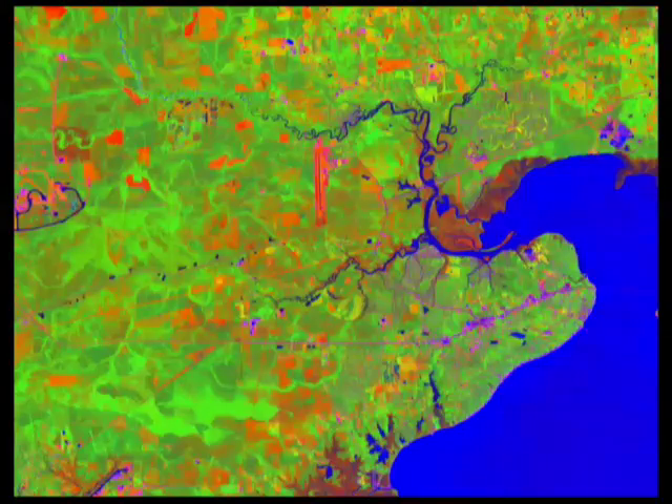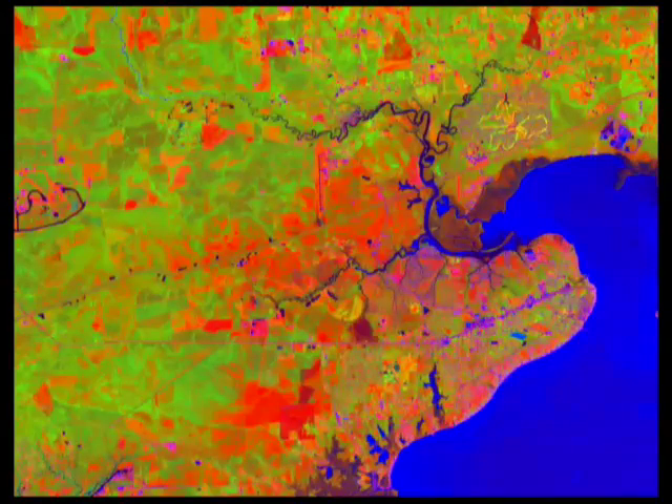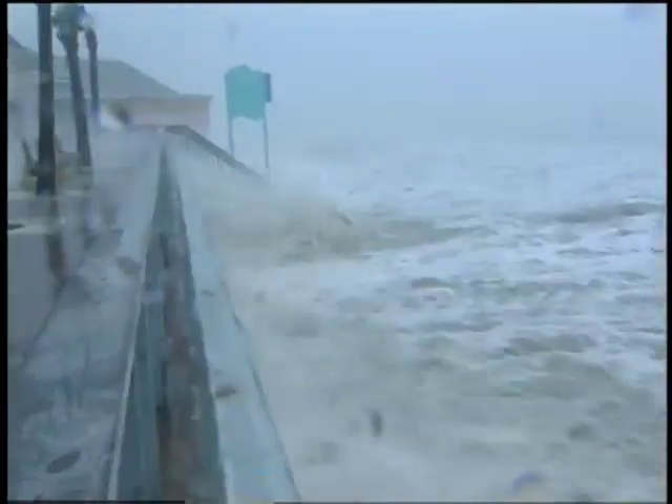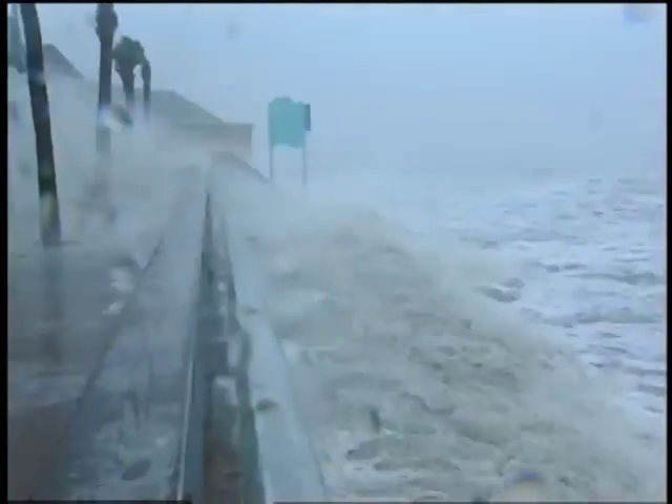The change in color from bright green to bright red shows researchers where trees were killed or damaged. We think of these storms as producing giant waves that come in and inundate coastlines, and we think of the heavy rains that flood. But the winds are a third very powerful facet of these systems, and a storm like Katrina projected a very high amount of wind far inland.